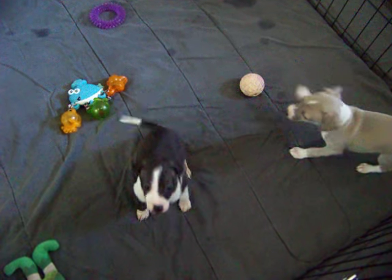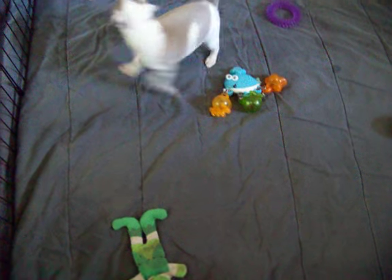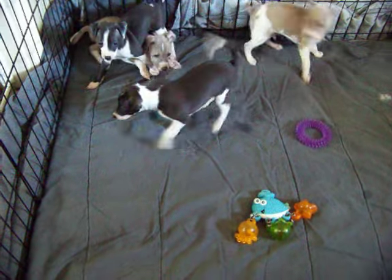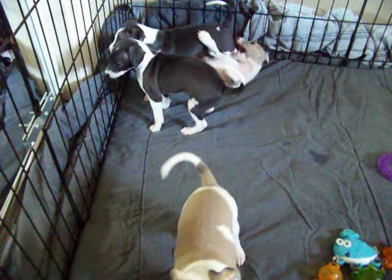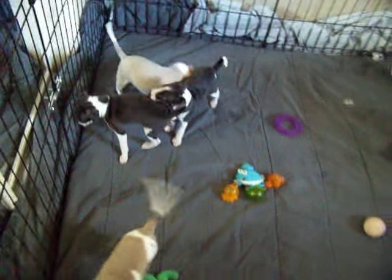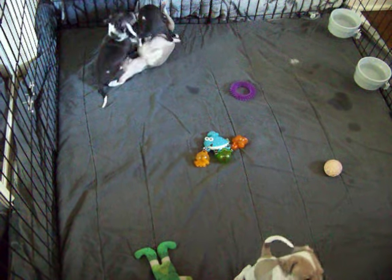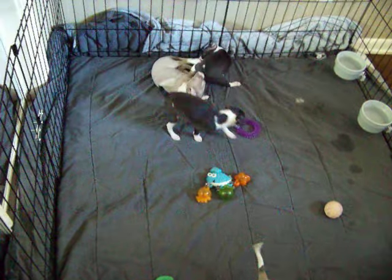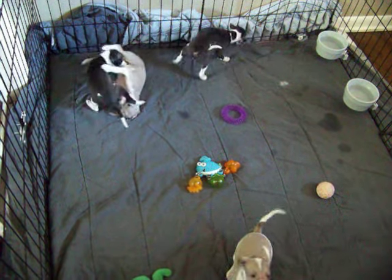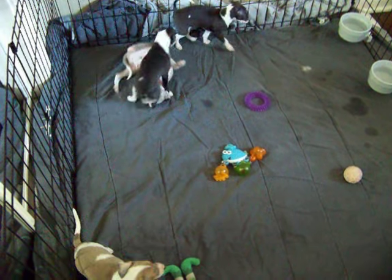Hi Domino! Little miss Lily, hi Lily. He's wanting to know why I'm not picking him up, because usually when I come in here and say good morning, I pick them all up.